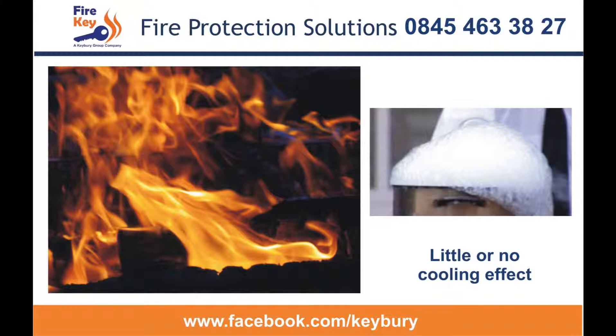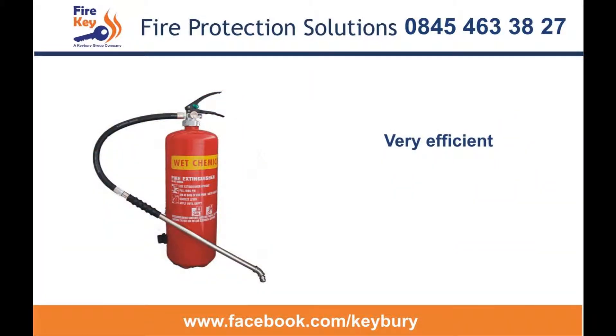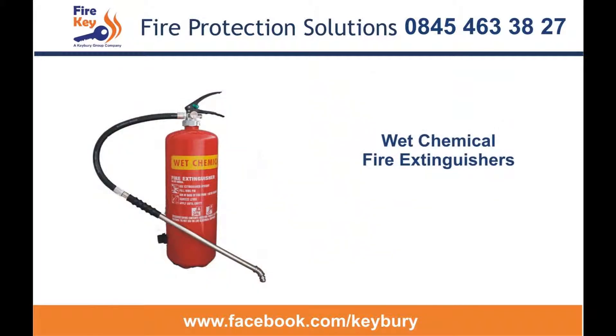There is very little cooling effect, however, so once out, the fat should be left to cool down to avoid any re-ignition. It's an extremely efficient extinguisher designed for the purpose, and considering the capital investment that goes into a commercial kitchen, it is difficult to understand why a business wouldn't insist upon a wet chemical extinguisher in the catering area.